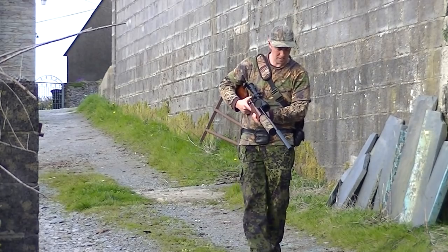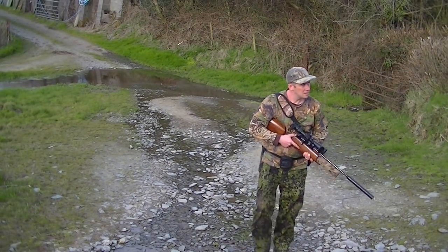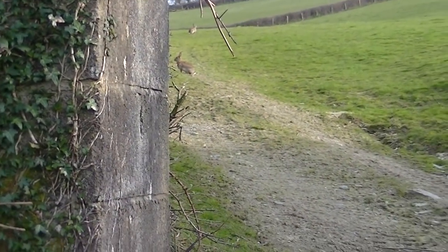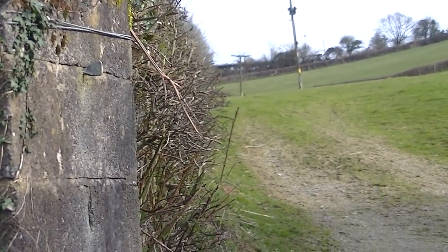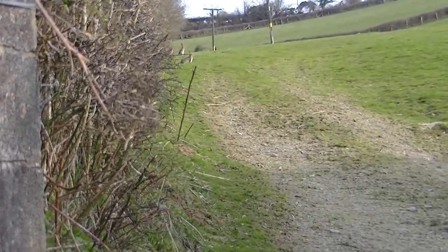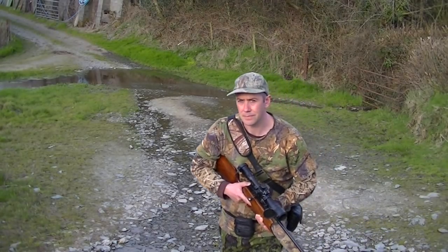I start to stalk my way in nice and slowly, trying to be as quiet as I can on this gravel track. As I get to the gateway I shoulder the rifle, and there are a lot more rabbits here than I thought, but these ones down the hedgerow just will not sit and give me a chance of a shot. They dive for cover as soon as they spot my movement. So I'll try the other side of the hedge and see if any of those rabbits stayed put.